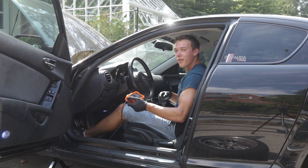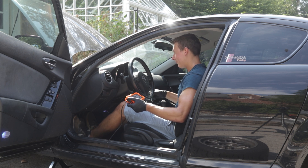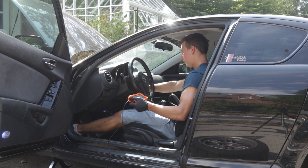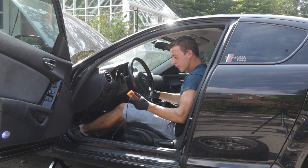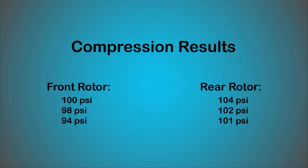Alright, now let's crank it over and see what compression we get.